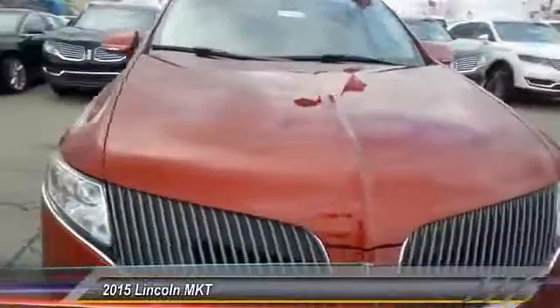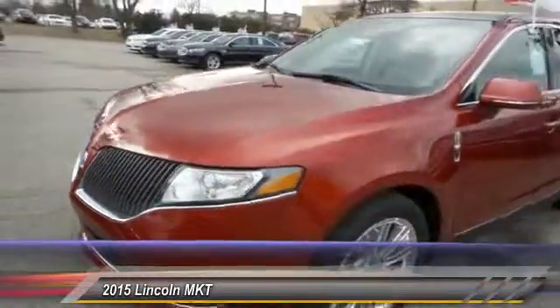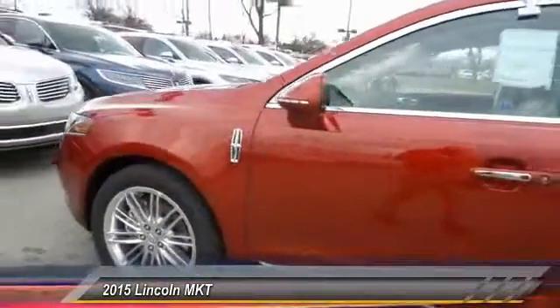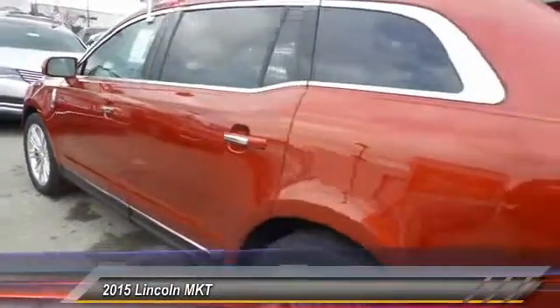The 2015 Lincoln MKT. The Lincoln MKT is engineered for extraordinary moments. The MKT offers best-in-class horsepower and V8 power with V6 fuel economy.